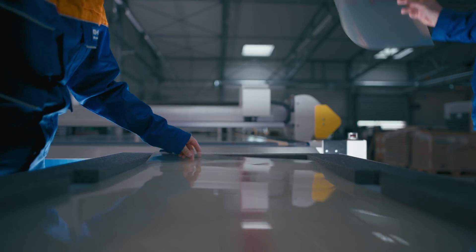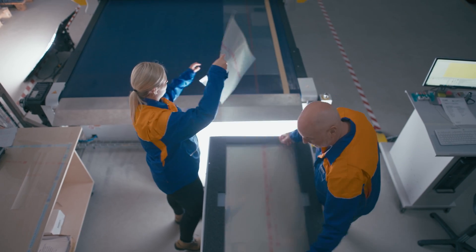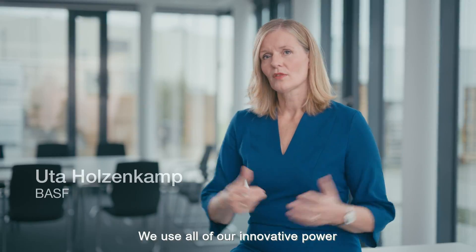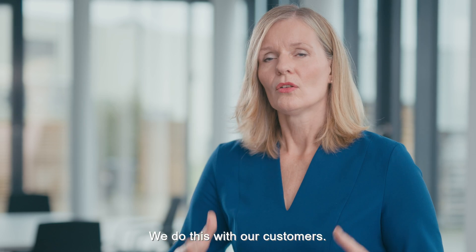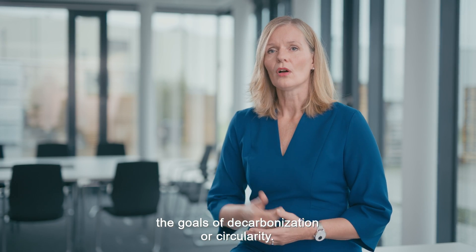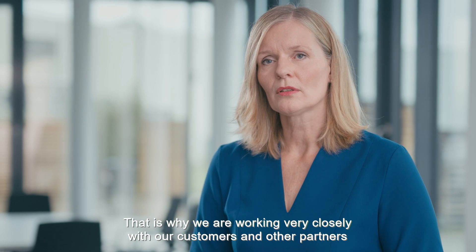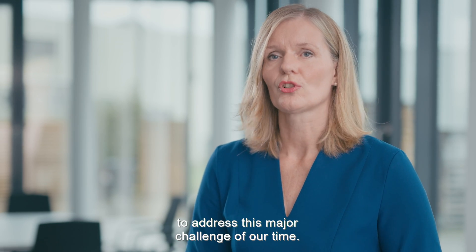But how does a company like BASF come up with an idea like Sharkskin? Uta Holzenkamp, Head of BASF Coatings, knows the answer. We apply all our innovation power to developing solutions for a more sustainable future, and we do this together with our customers. We want to help our customers achieve goals such as decarbonization and circularity, which is why we work very closely with our customers and other partners to tackle these great challenges of our time together.